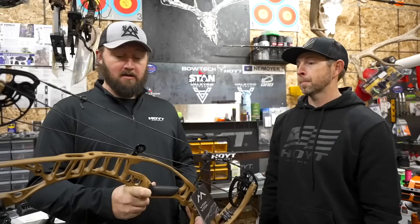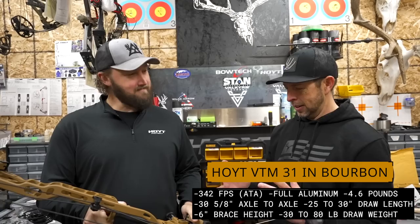Should we take a look at the brand new bow? This is the new VTM 31 this year, in the brand new bourbon color. The bourbon color — I like it. It kind of grows on you over time. It's a different variation of brown compared to the old buckskin they've had for quite a few years.